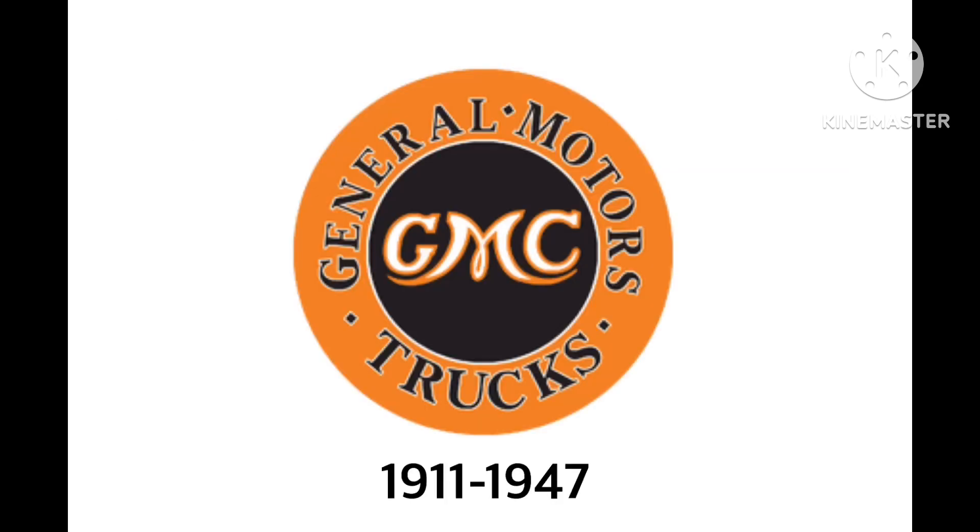1911 to 1947. We have the words General Motors Trucks in black text. And then we have three diamonds in white outline and text in brown or black. And then we have the word GMC in white text with orange outline, inside a brown or black circle with white outline. And they're now inside an orange circle.